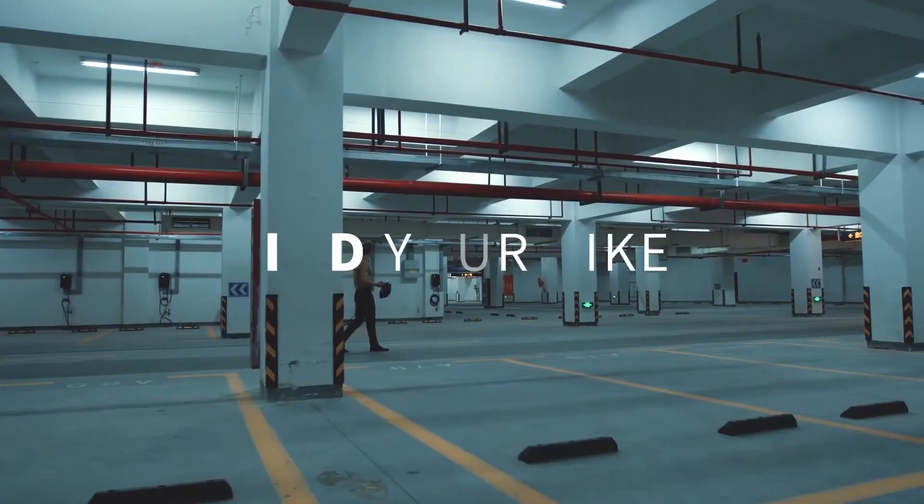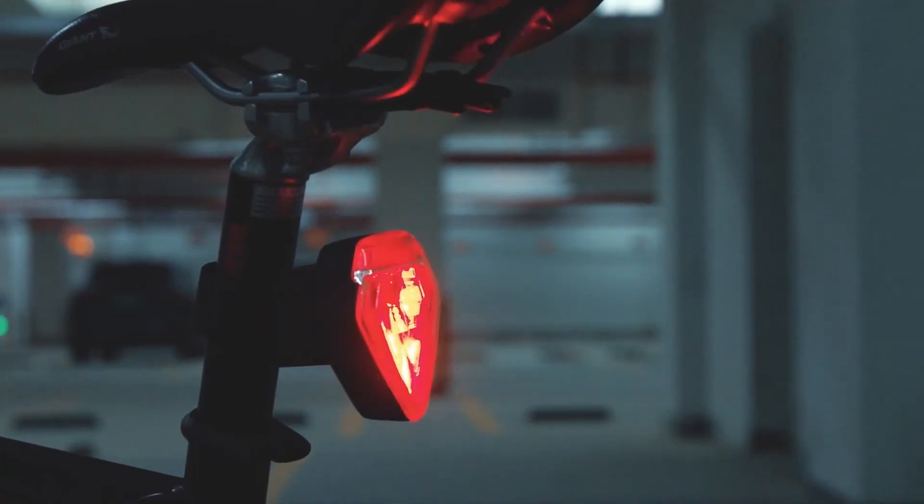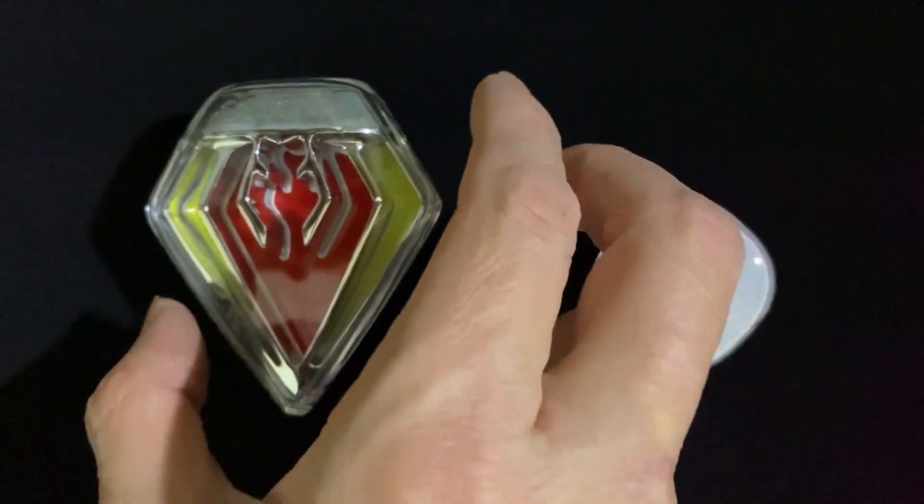If you worry about bike thieves, it has a loud alarm to keep them away. Plus, there's a mobile app that helps you find your bike in crowded places, saving you time.